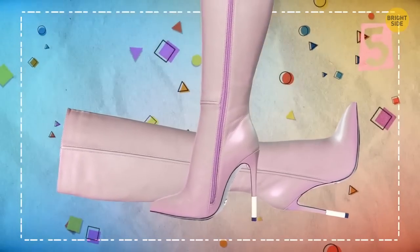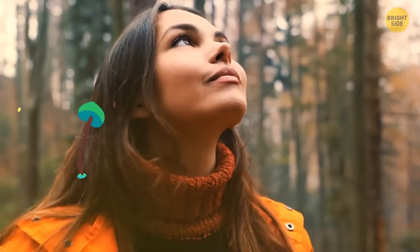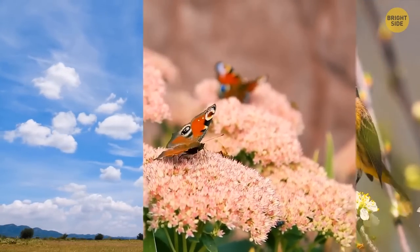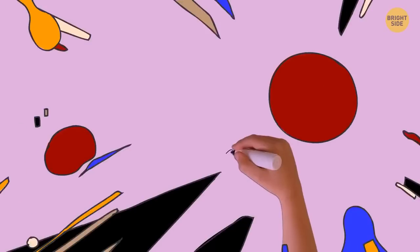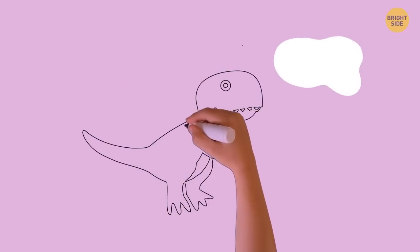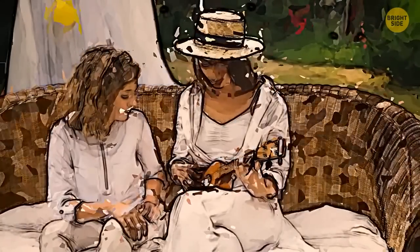Knee-high boots: you're a true nature lover. You find beauty in the simplest things that often go unnoticed, like peculiar clouds, tiny flowers, or birds singing. These people are usually great at art, so if you've never tried any artistic hobby, it's your sign to give it a shot — try a painting class or play ukulele. You're a born artist.